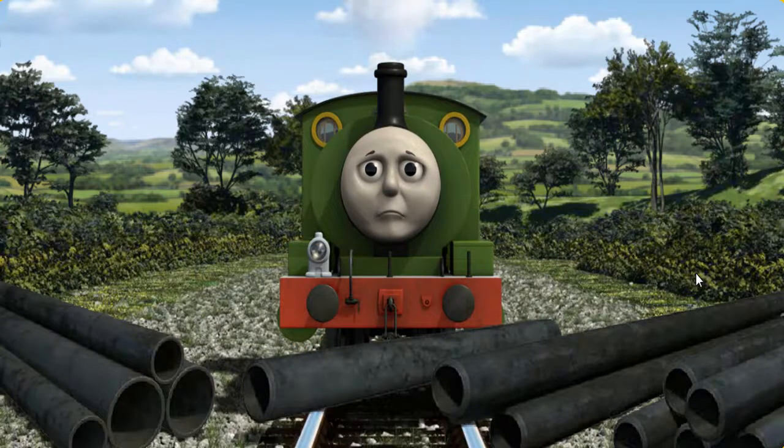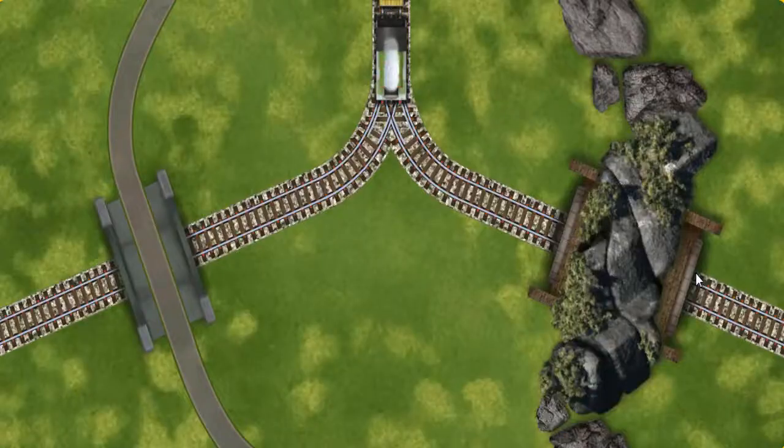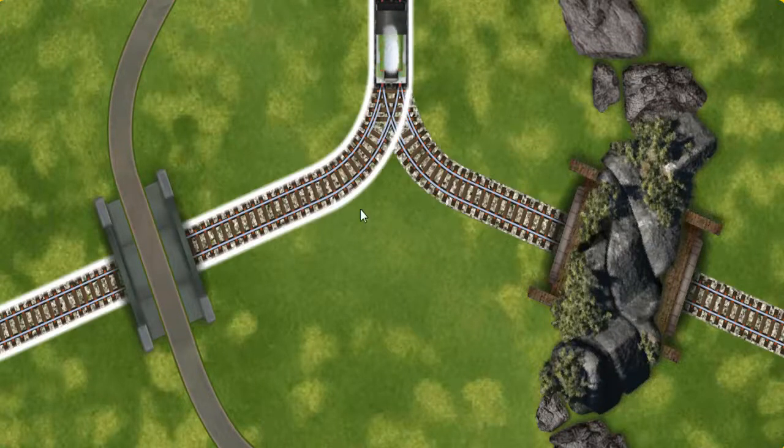Suddenly, Percy had to stop. He would have to go another way. Help Percy find the track that goes under the road.